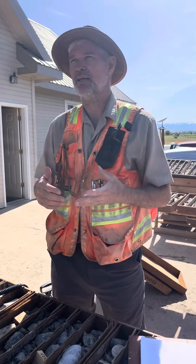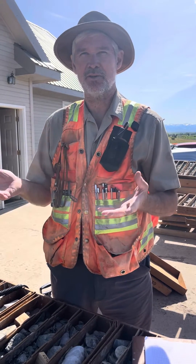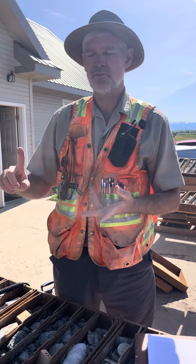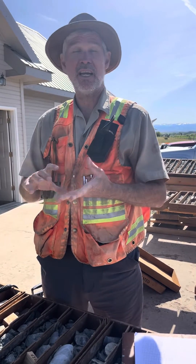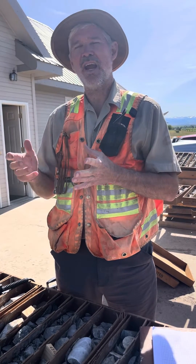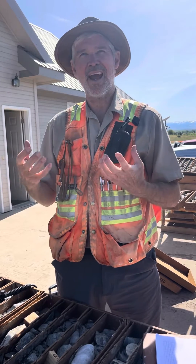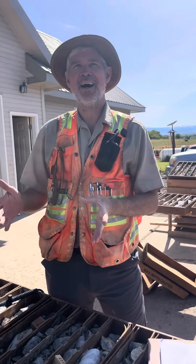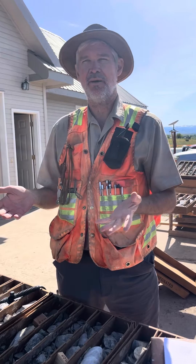We've got things like what we call an ignimbrite, which is something that came out of Mount St. Helens — that sort of rock — a welded pyroclastic flow. We've got sandstones, we've got limestones, and andesites as well. Some of these rocks react better to the porphyry fluids and develop more copper because they're more reactive. Put simply, an andesite has got more iron in it, so it's more reactive — it can give you more sulphide chalcopyrite.